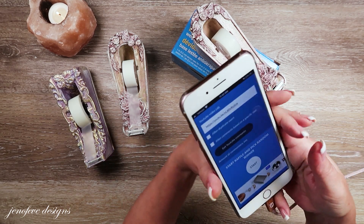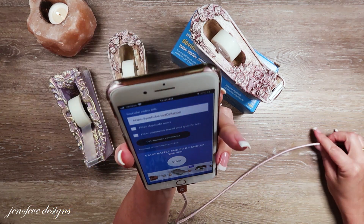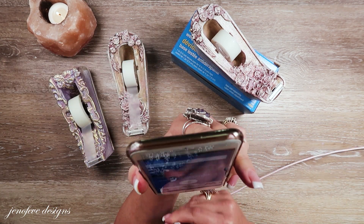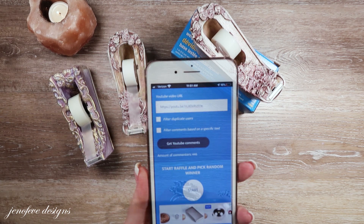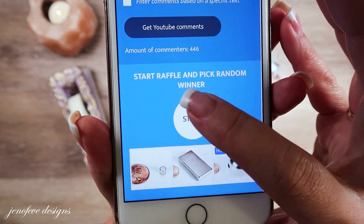I've already put the URL in there — I got unplugged because my battery is almost dead, but it's on 21% so we're good. I've got the URL in there, I pulled in the comments, and now I'm going to hit start.